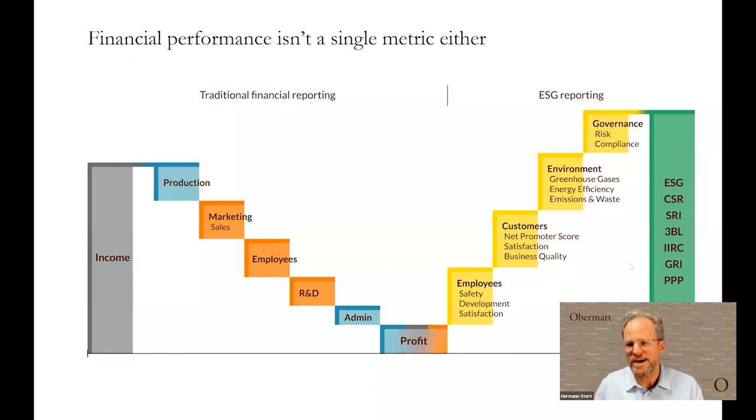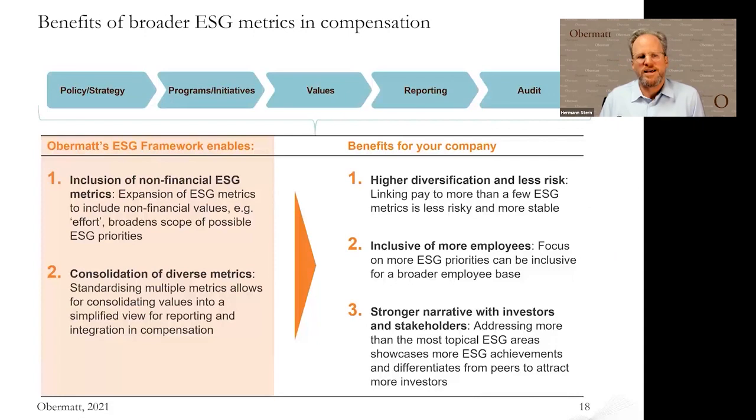When we look at the financial side where only two or three metrics are used, these are consolidated metrics. The case we're making here is: do the same for ESG metrics. Strive for something that consolidates more sustainable or long-term performance measurement. Our Triple Bottom Line approach is really a method for how you can consolidate that. This gives you several advantages: it enables you to use non-financial metrics — now called ESG, but they could just as well be called balanced scorecard or qualitative metrics — and it helps you consolidate all these diverse metrics into a common denominator, a little bit similar to corporate profit.